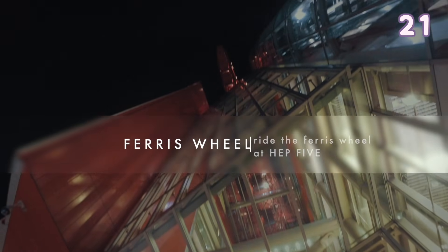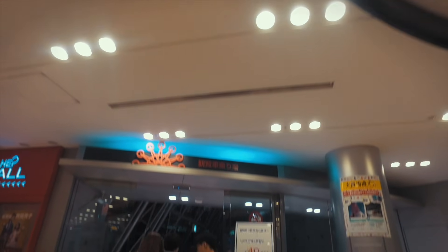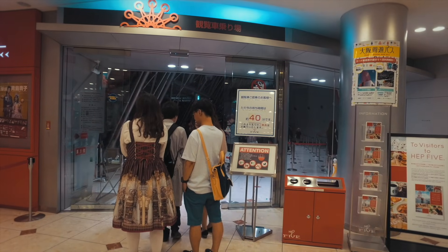Ride the Ferris Wheel attached to HEP5. You can ride it by going up to the top floor in HEP5.